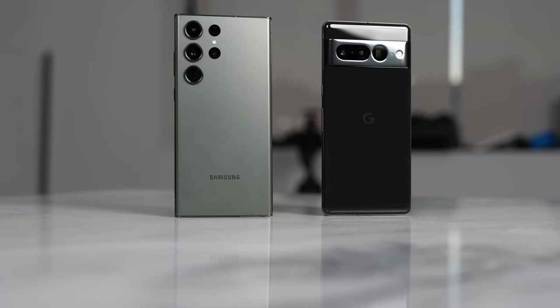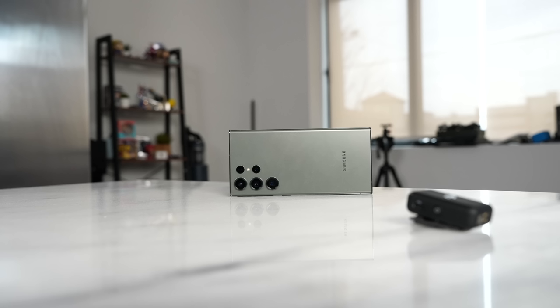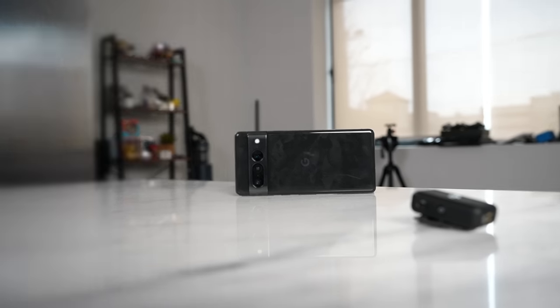Both of them have Dolby Atmos support with their speakers, so let's take a quick listen to how the speakers sound on both the Galaxy as well as the Pixel 7 Pro. The Pixel is loud, but it is very tinny and doesn't hit its full range compared to the Galaxy. The Galaxy feels to have more volume and much more of a richer feel altogether.